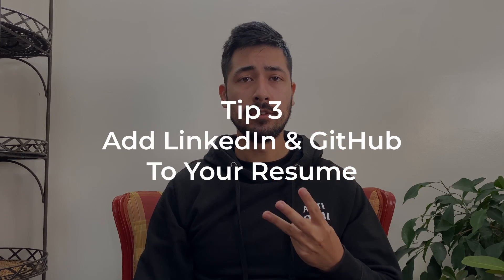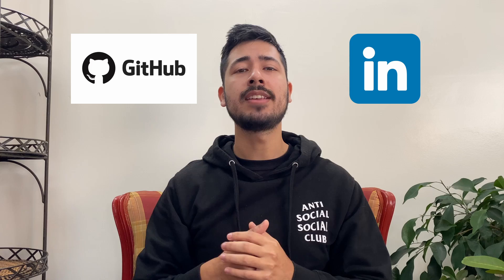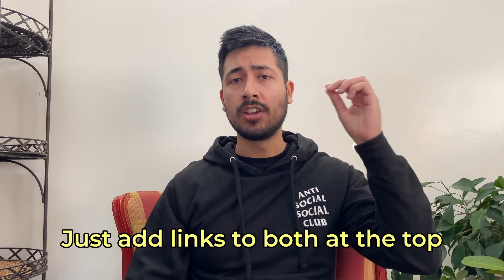Next we have tip number three, which is to include your LinkedIn and GitHub profiles. Every software engineer should have both a LinkedIn and a GitHub account, as these sites act as extensions of your resume. They both offer additional insight into accolades like certifications, recommendations, or the type of side projects you've worked on. Most recruiters spend roughly six or seven seconds looking at your resume, so adding your LinkedIn or GitHub invites recruiters to spend more time looking into you — and the more time a recruiter spends on you, the more likely they are to consider you for the role. This is why I always include both at the top of my resume.